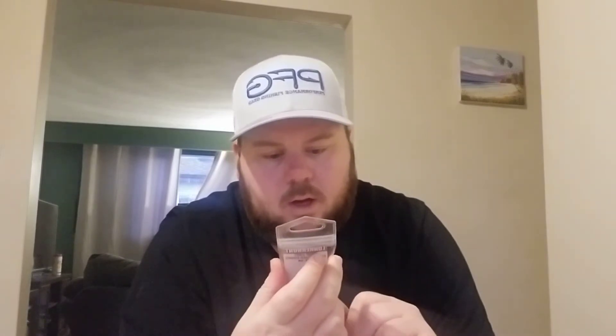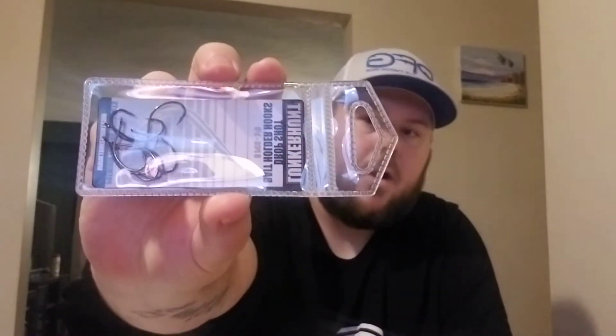Next up we have some Lunkerhut drop shot hooks. They just look like basic hooks to me, nothing special. They have them listed for $3.99 US and $5.25 Canadian. You get eight hooks. I don't really like getting terminal tackle in these boxes, but hooks aren't so bad.